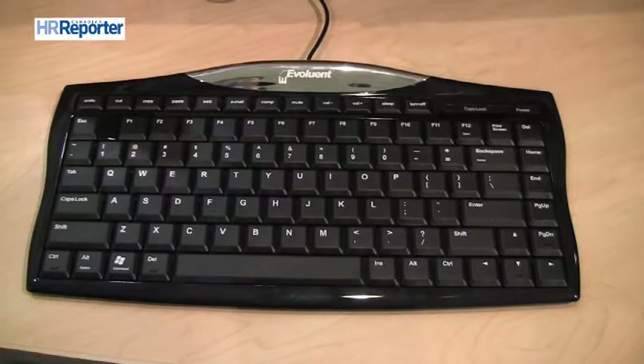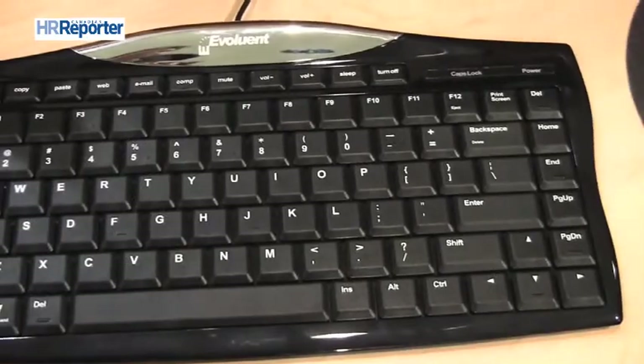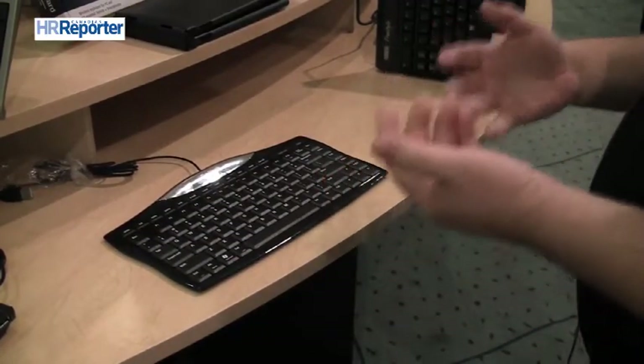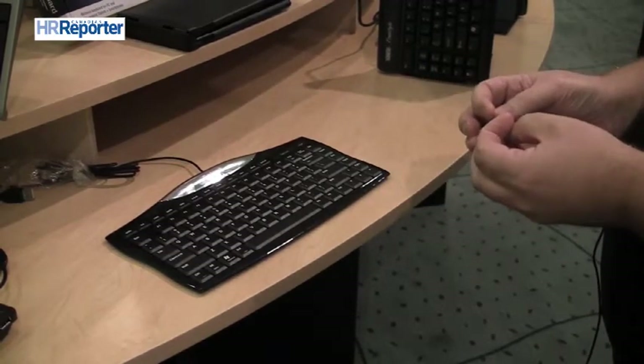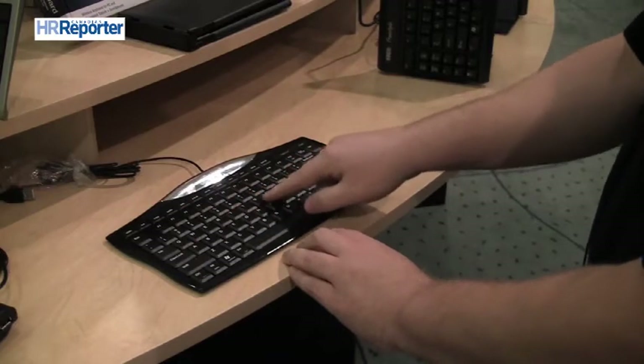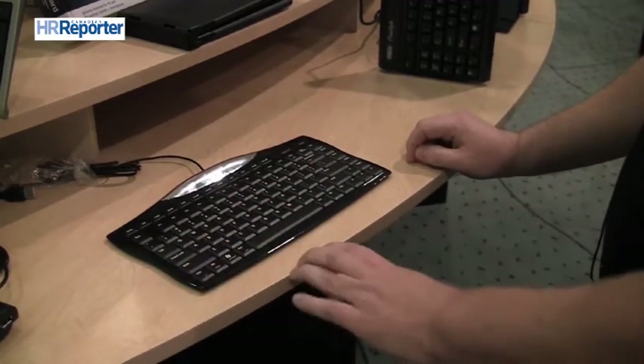Manufacturers have come up with alternative keyboard designs that have improved or addressed some of these risk factors. One of the most common ways is to simply make the keyboard a bit smaller. This keyboard is called the Evoluent Full Featured Compact Keyboard. Unlike some compact keyboards where keys are smaller than normal, on this keyboard all the keys are normal size with normal spacing — your shift key is large, your tab key is one and a half, and so forth.